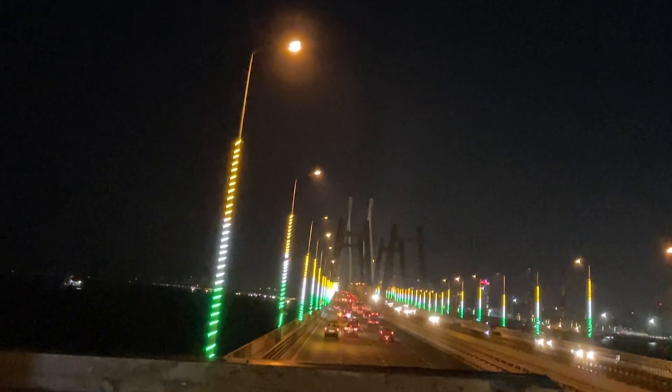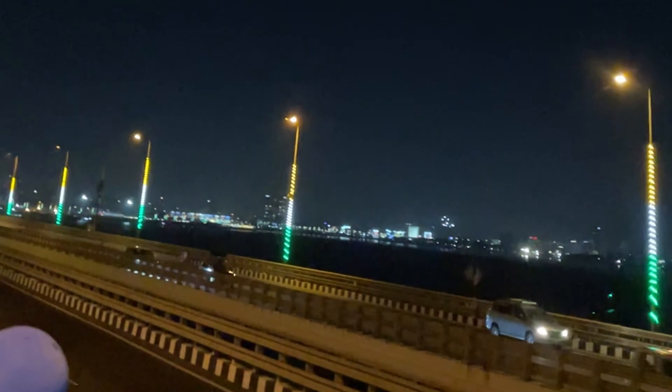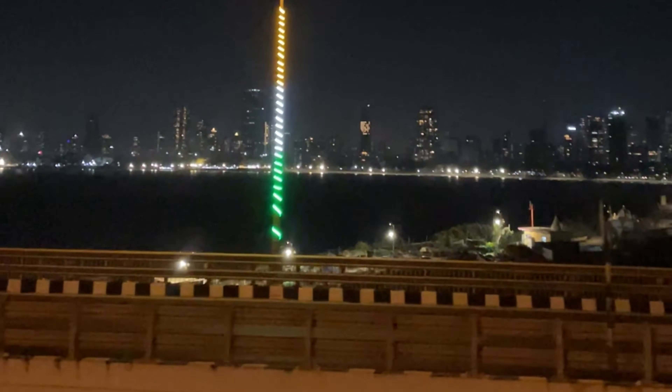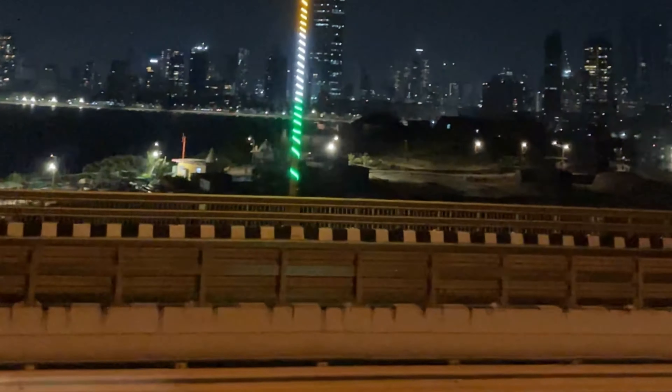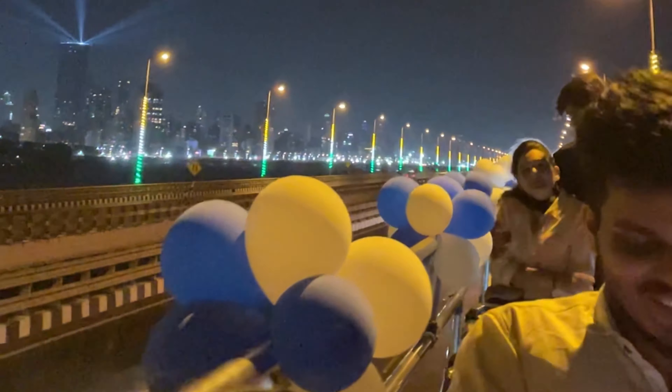After Haji Ali Dargah, we entered the Bandra-Worli Sea Link. This is the Bandra-Worli Sea Link bridge, and the night view here is very beautiful — as you can see in the video, it is so beautiful in Mumbai city.